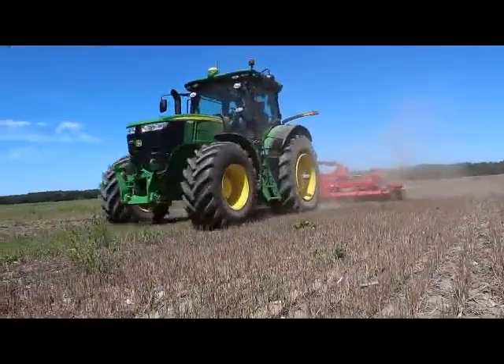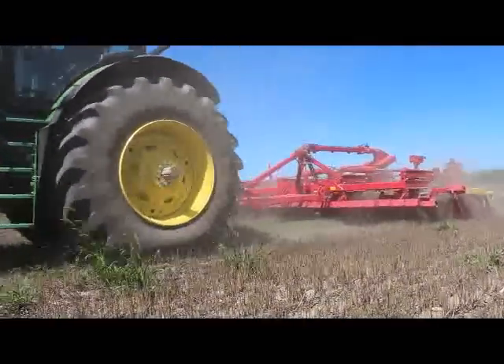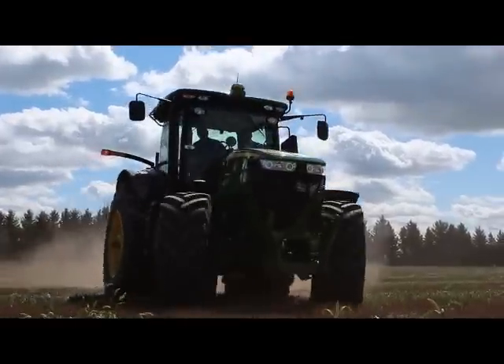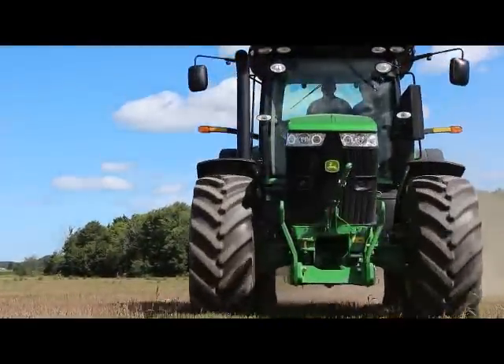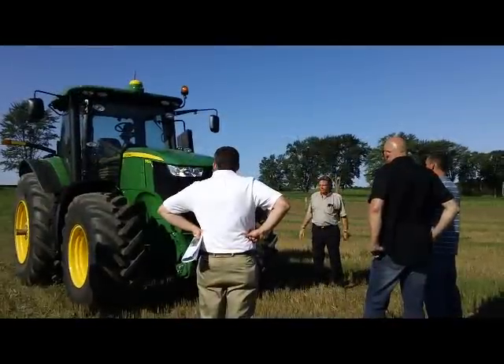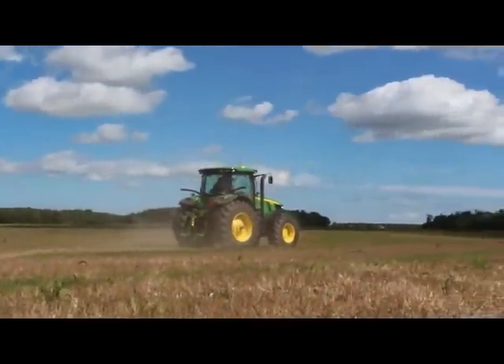The controls are very smooth. It's nice that you can adjust the aggressiveness of the transmission — I like that feature of it. There's no clunking on this one; it's just smooth, like driving a pickup truck.